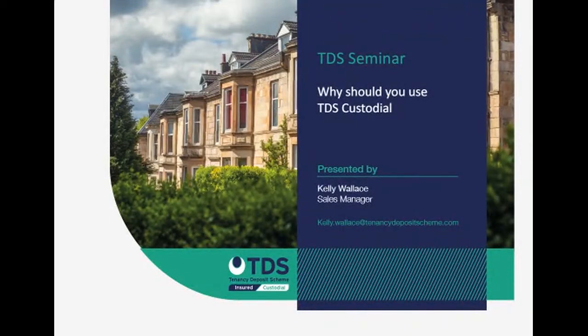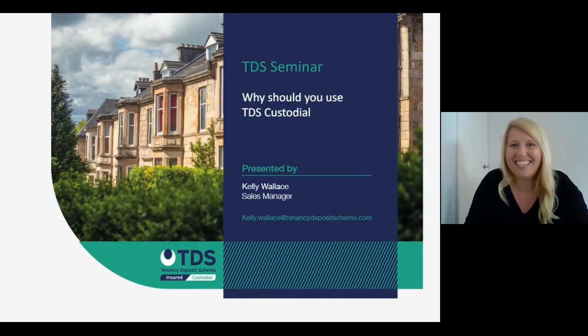Hello everyone and welcome to today's seminar session, which is all about TDS Custodial. We've aptly named it 'Why Should You Use TDS Custodial.' It's presented by myself, Kelly Wallace.